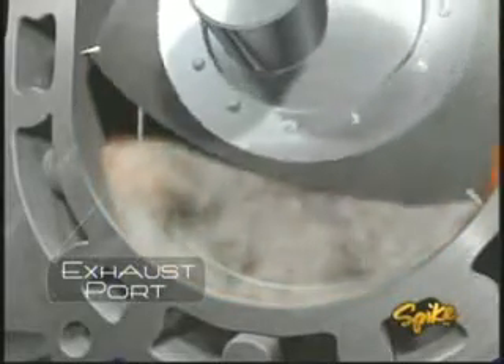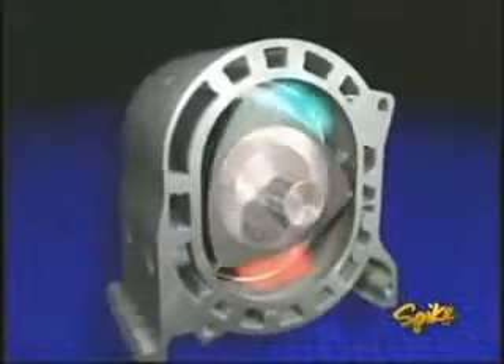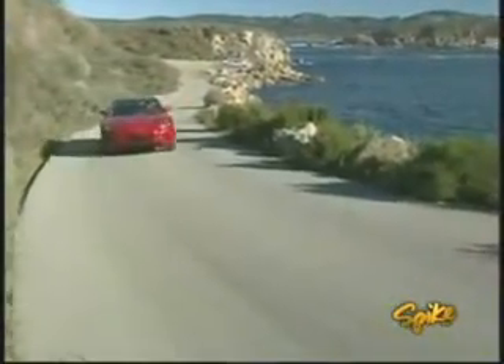The pressure then forces the rotor around to the exhaust port, where the gases are released. As this process happens, the rotor spins the output shaft three times for every one revolution of the rotor. Besides being lighter in weight, the rotary engine is also less complex, using only three moving parts compared to at least 40 for a simple piston engine.